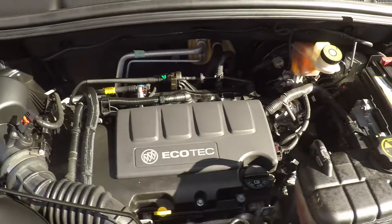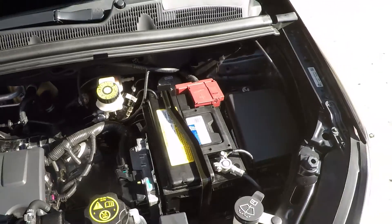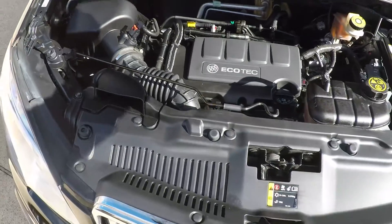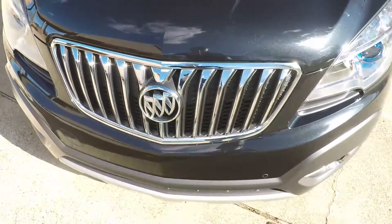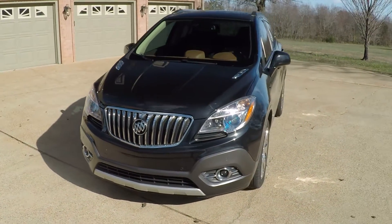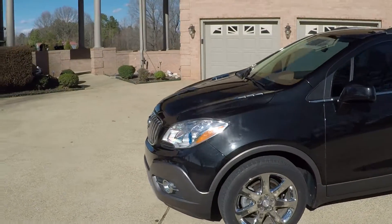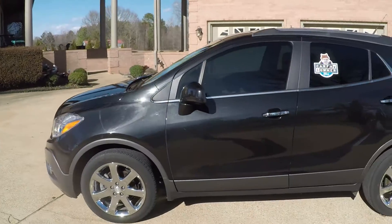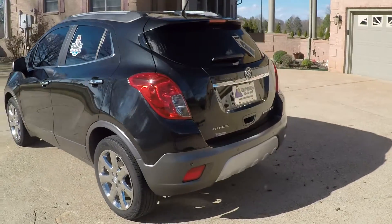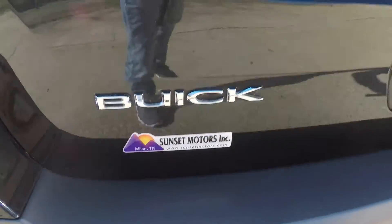It's got the 1.4-liter 4-cylinder Ecotec turbocharged engine — plenty of power, fuel efficient and reliable. You get the remainder of the factory warranty, which is 60 or 70,000 miles from the in-service date. See the description for details. I can also provide an extended warranty. We have very competitive financing available with low interest rates and good terms. To see if this Buick is still for sale, go to my website, SunsetMotors.com.